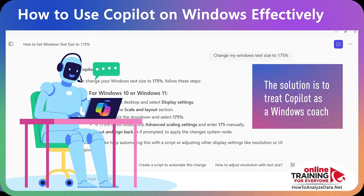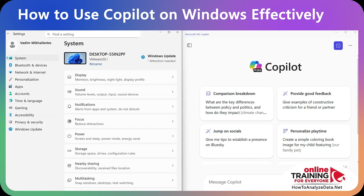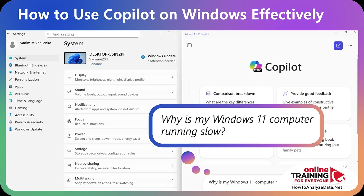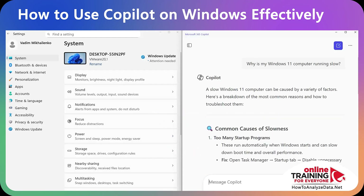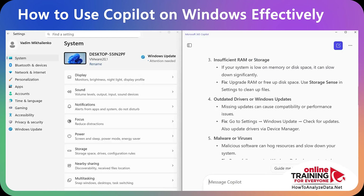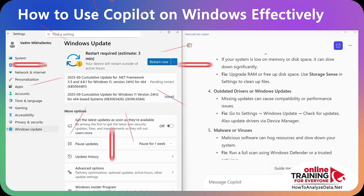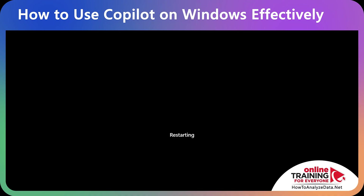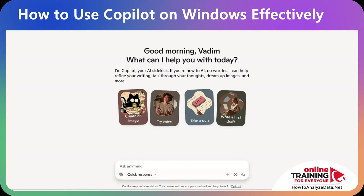Because of this, you want to treat Copilot as a Windows coach. Let's put Copilot and Settings side by side. Now you can ask: 'Why is my computer running slow?' Copilot gives you recommendations to check Task Manager for startup apps, run Windows Update, or free up disk space. I immediately look at my settings and see that Windows Update is missing — after a restart, Windows will run a lot faster.